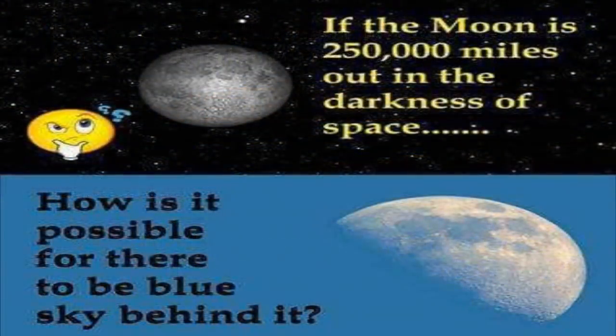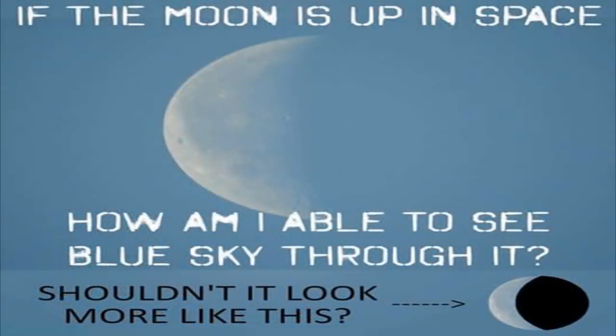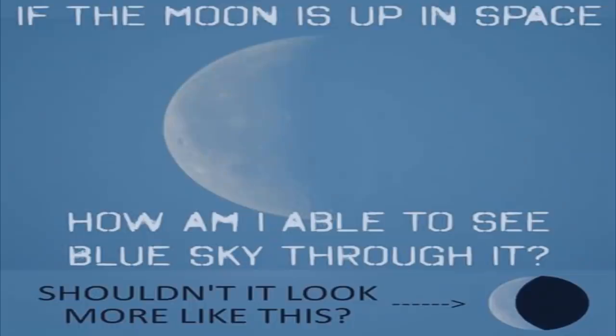The Bible also attests that the Moon is self-luminescent and not a mere reflector of sunlight in Genesis 1:16, where it states that God made two great luminaries, the greater luminary to rule the day and the lesser luminary to rule the night. Not only is the Moon clearly self-luminescent, shining its own unique light, but it is also largely transparent. NASA photoshoppers claim the Moon is a dark, spherical planetoid, yet with our own eyes, or through a telescope, we can see it is actually a bright, circular, semi-transparent luminary.